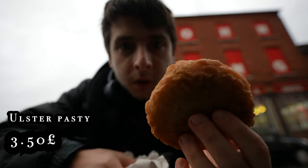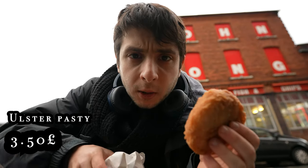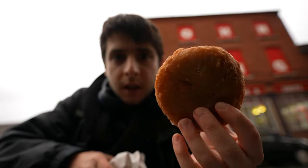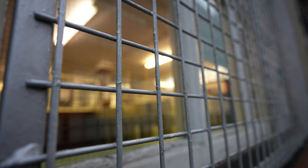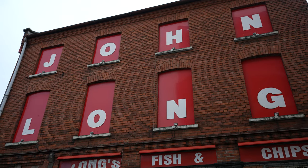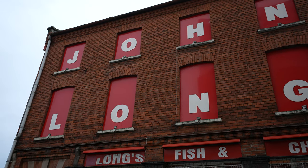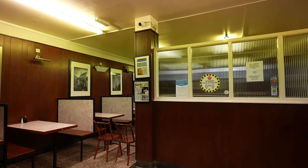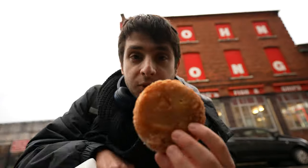Look what I've got here — this is an Ulster pasty. It's basically like a deep-fried patty of minced meat, usually pork mixed with onions and potato. It looks like a deep-fried burger or something. It's very popular in Northern Ireland, especially in Belfast, and it's usually given as a pasty supper with chips. I've just taken it at this place here behind me — John Long's fish and chips, pretty much an institution in Belfast when it comes to fish and chips or any kind of deep-fried meal.